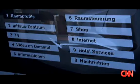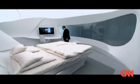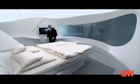The first feature: voice commands. With all these white walls and curves, this room certainly has a futuristic feel.